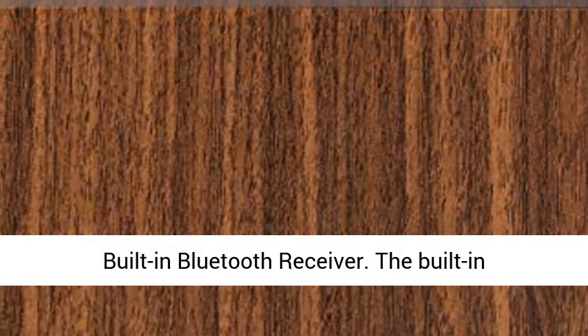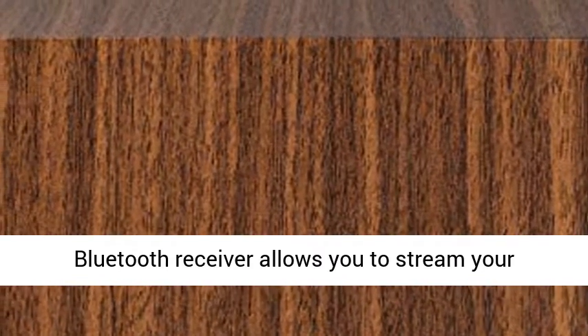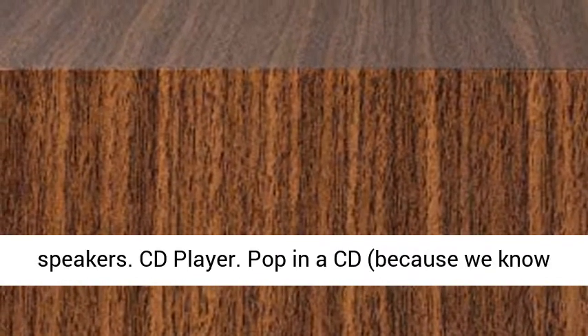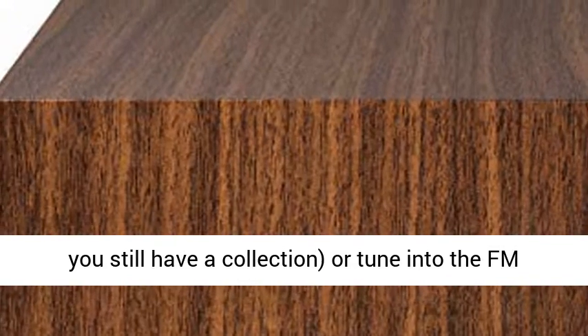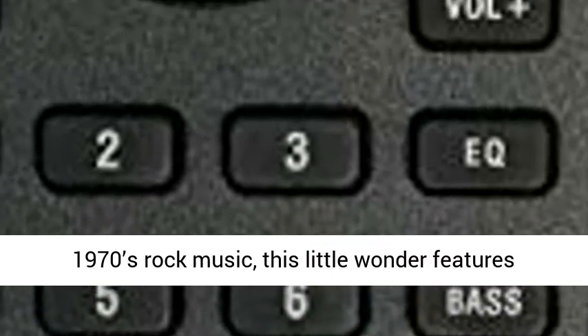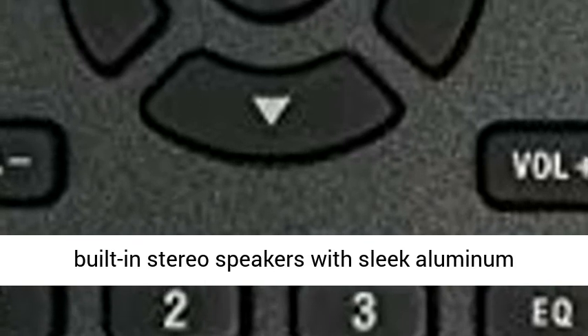The built-in Bluetooth receiver allows you to stream your favorite music wirelessly to the full-range speakers. Pop in a CD because we know you still have a collection, or tune into the FM radio. Inspired by 1970s rock music, this little wonder features built-in stereo speakers with sleek aluminum speaker grills.